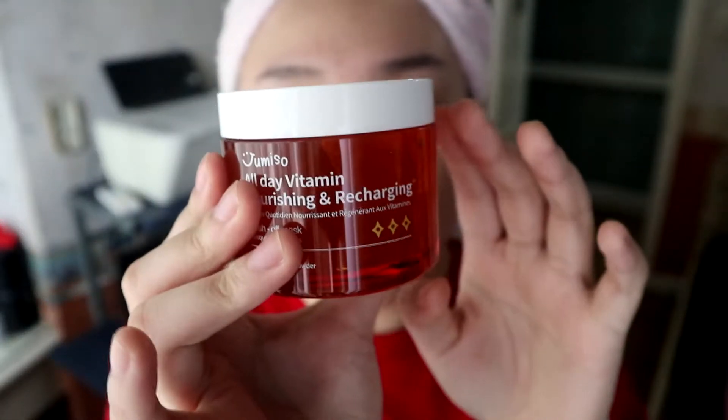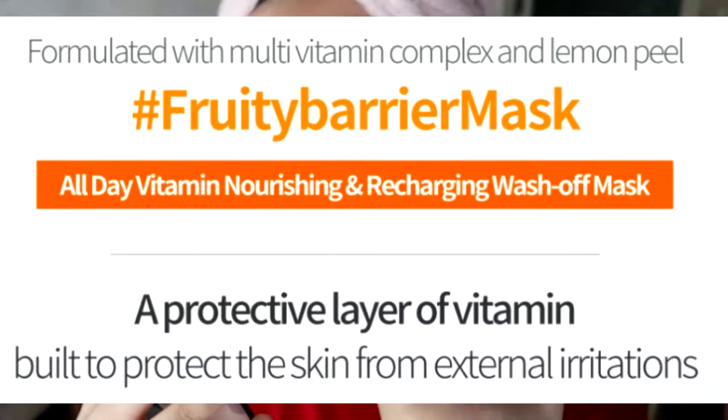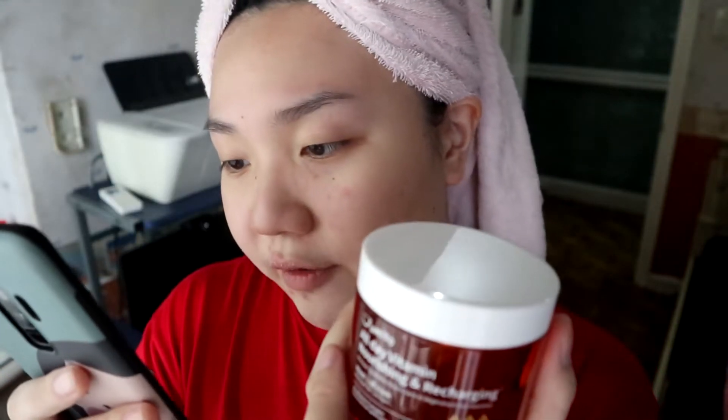The next one is this All-Day Vitamin Nourishing and Recharging Wash-Off Mask. According to the website, this is a protective layer of vitamins built to protect the skin from external irritation. It has 15 vitamin complex, a polymer barrier, and lemon peel. After face wash on wet face, apply onto face avoiding eyes and lip area. Massage and roll. To reduce skin irritation, use water or toner to mix and massage. Rinse off after 10 to 15 minutes with lukewarm water. Please avoid using after peeling and scrub. Lemon peel works as a smooth exfoliator. They also have a disclaimer that there can be stinging while using this.